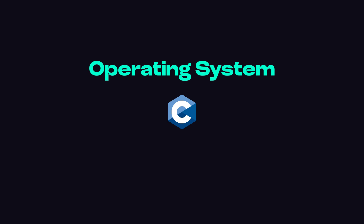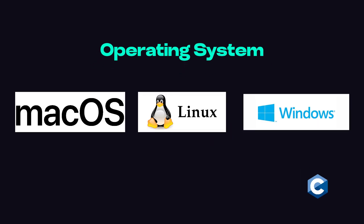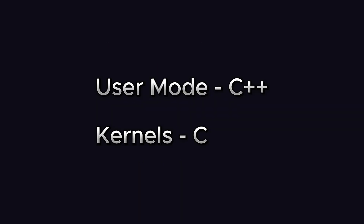Moving on, major operating systems including Linux, Windows, and macOS — used by around 1.8 billion computers worldwide — are written largely in C. These operating systems are not entirely built in C, but major parts are written in it.